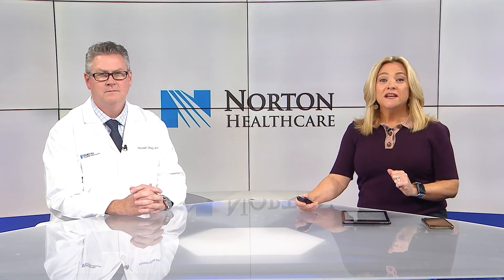Thanks for sticking with us here at 4. Joining us now to talk about colon cancer is Dr. Michael Driscoll from Norton Healthcare. Dr. Driscoll, we know that Norton has a big event that we want to talk about in just a few minutes, but first let's talk a little bit about colon cancer and some of the signs and symptoms folks should look out for.